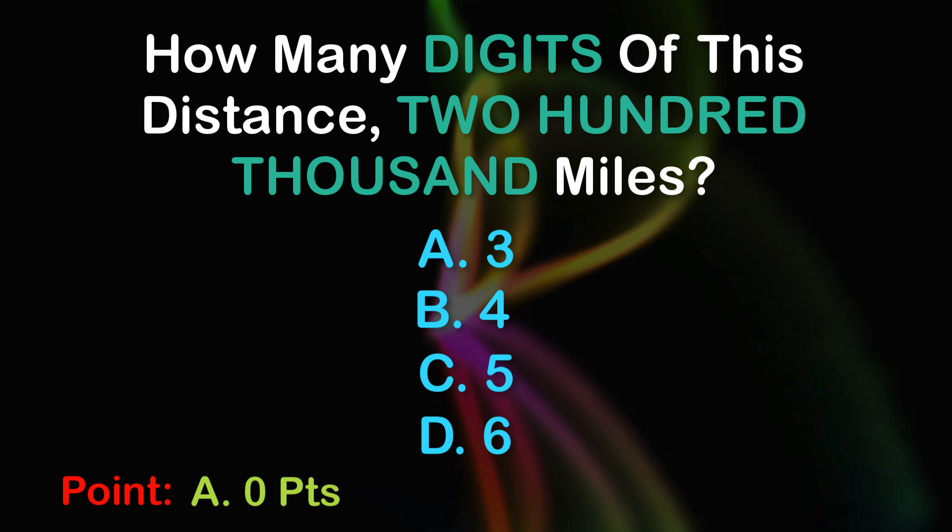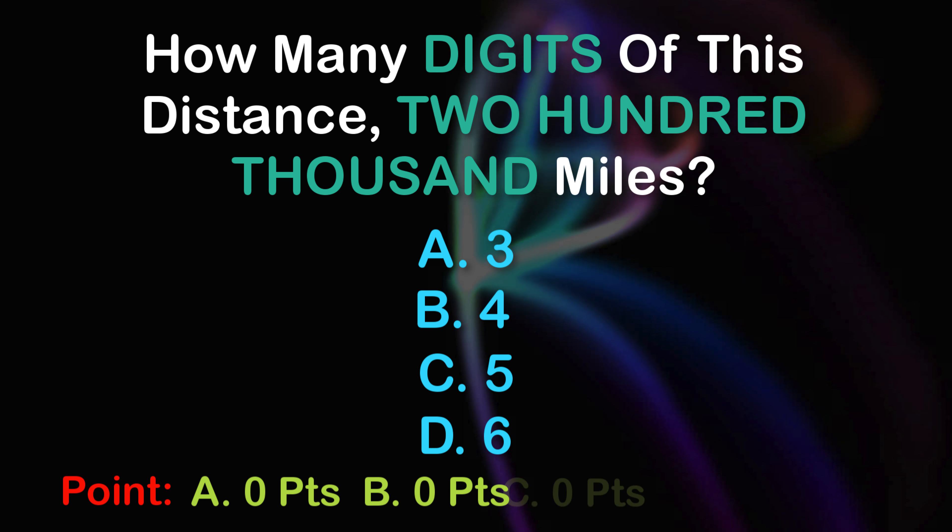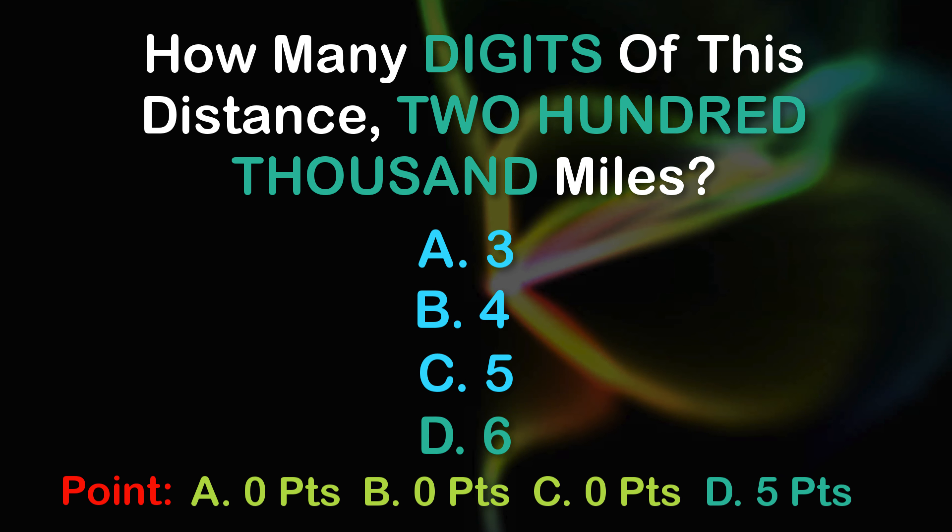Point. A: 0 points, B: 0 points, C: 0 points, D: 5 points.